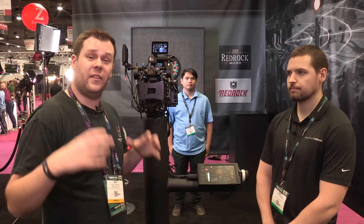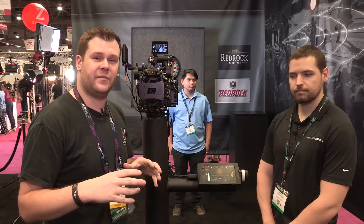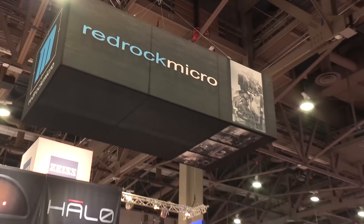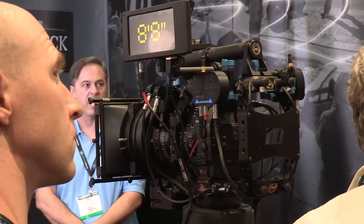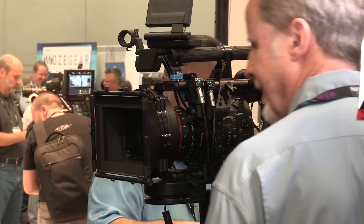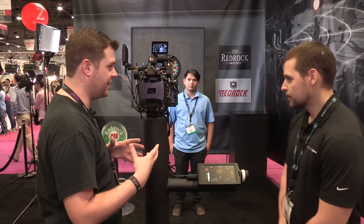Hey guys, it's Bart here on the Convention Center floor at NAB 2015. I'm here at the Red Rock Micro booth and they have something amazing this year — there have been crowds and crowds of people around this thing all week long. I'm here with Alex. Can you let me know exactly what we're looking at and what can this thing do?